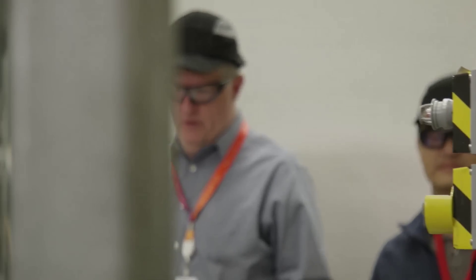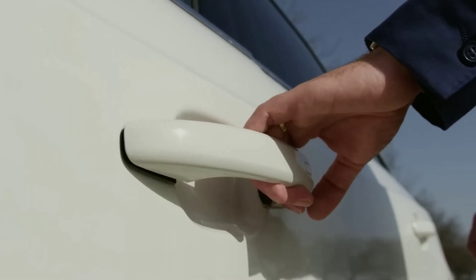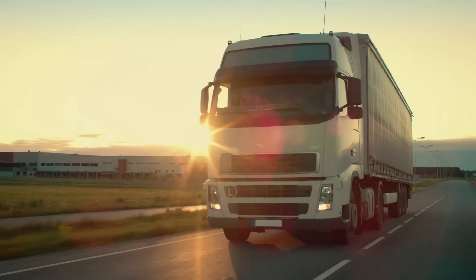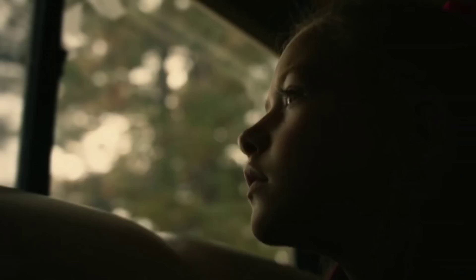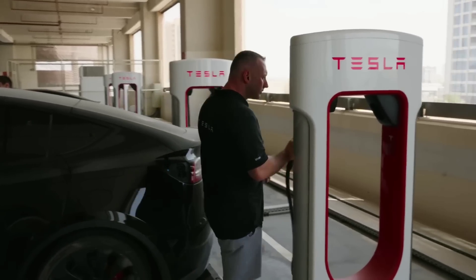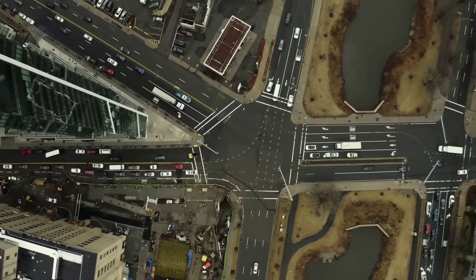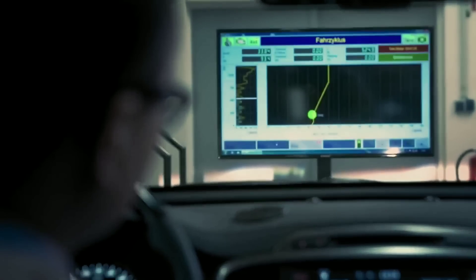For consumers, Natron Energy's sodium-ion batteries mean enjoying the benefits of electric vehicles without the drawbacks of lithium-ion technology. We will be able to drive more affordable, efficient, reliable, and eco-friendly cars, charge in minutes instead of hours, and travel longer distances without range anxiety. We will also be able to reduce our dependence on fossil fuels, lower our carbon emissions, and contribute to a cleaner planet for future generations.